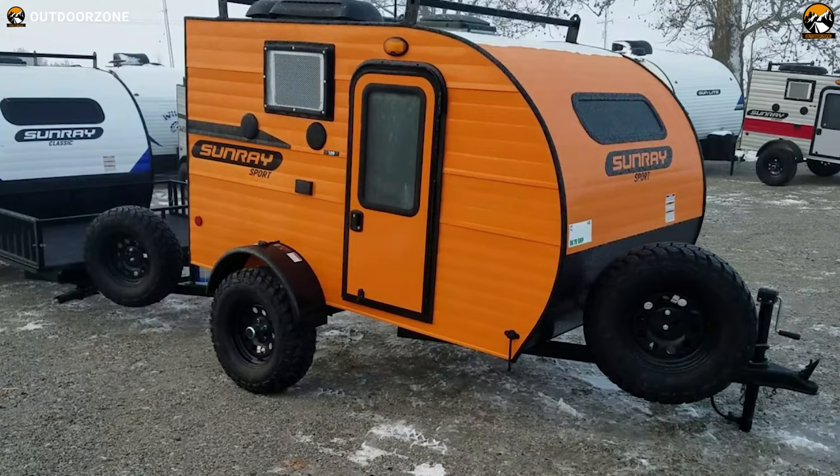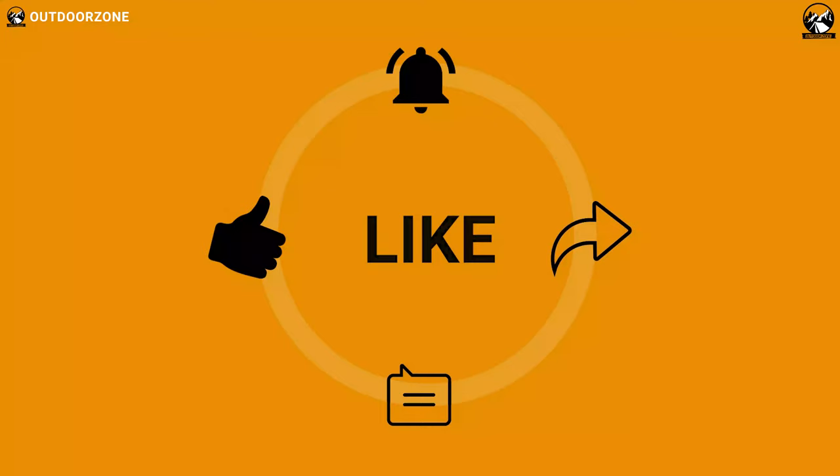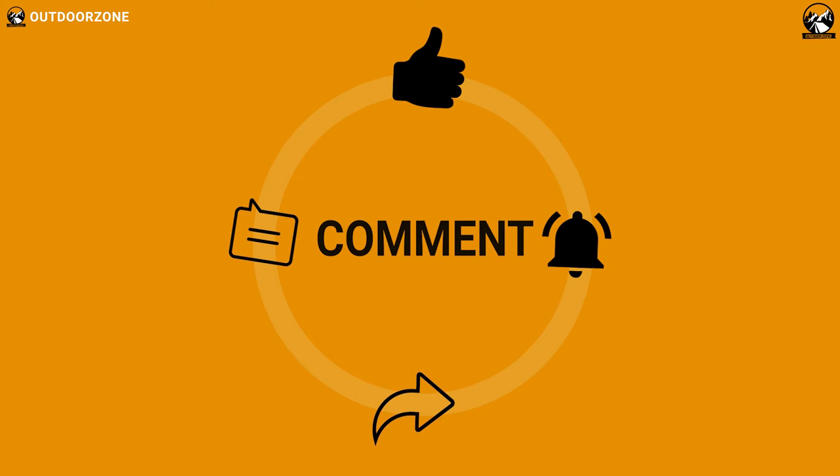So that was our list of top six amazing mini campers under $10,000 just for you. Thanks for watching our video. Like, comment, and share with your friends if you find this video helpful. We always crave to learn more — if you think we've missed a product, or there's a product we should add, we'd love to hear your opinion.